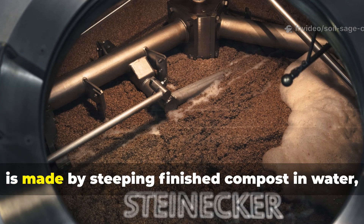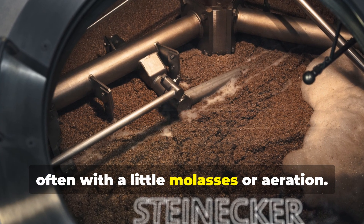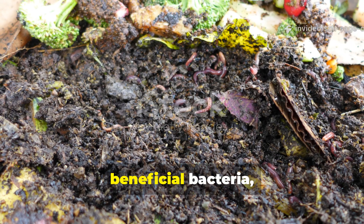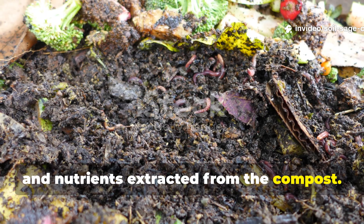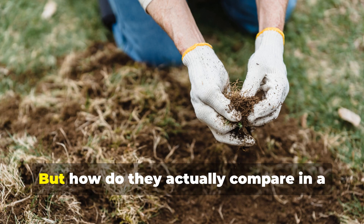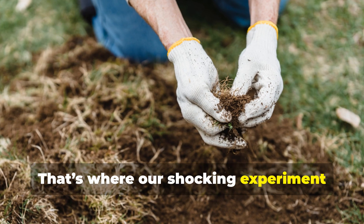Compost tea, on the other hand, is made by steeping finished compost in water, often with a little molasses or aeration. It's a microbial soup full of beneficial bacteria, fungi, and nutrients extracted from the compost. It's been the gold standard for feeding the soil food web for years. But how do they actually compare in a real soil test? That's where our shocking experiment comes in.